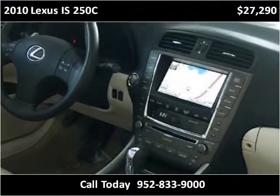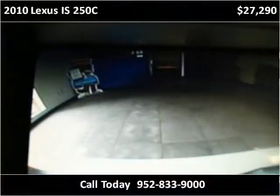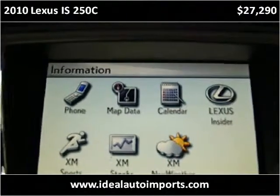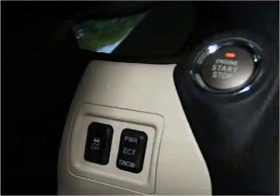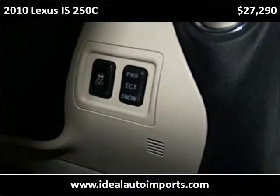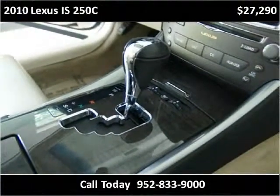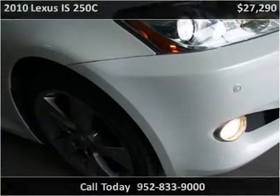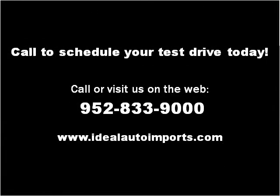Thank you. Please visit our website at idealautoimports.com.